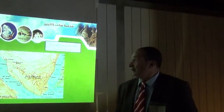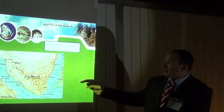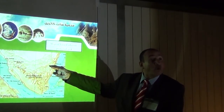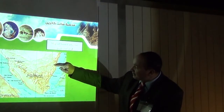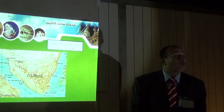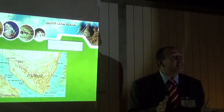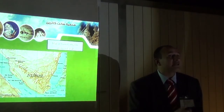Let's see the map of this protected area. This is the red line borders of our protected area. As you know, Sinai is a peninsula which is located in the north east of Egypt, and St. Catherine is in South Sinai.